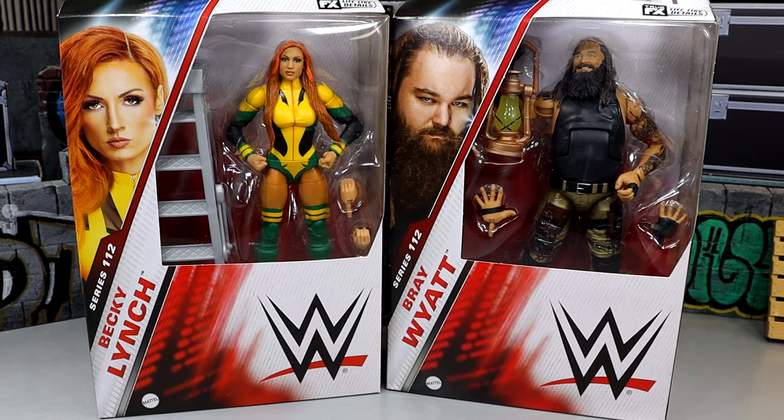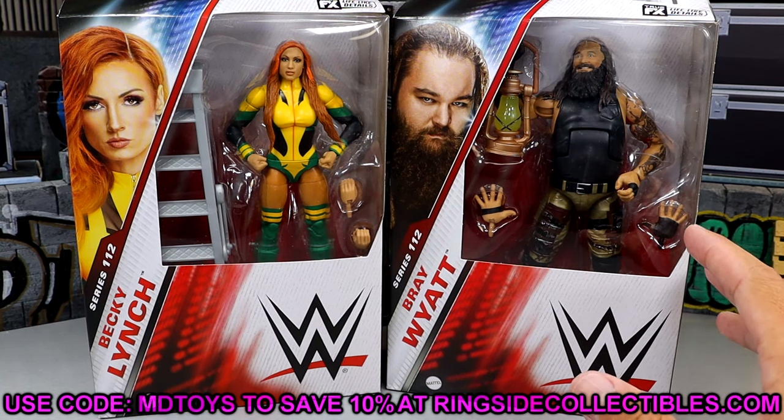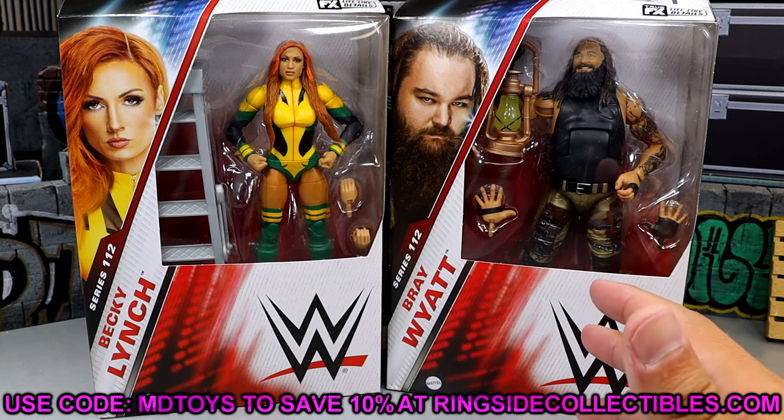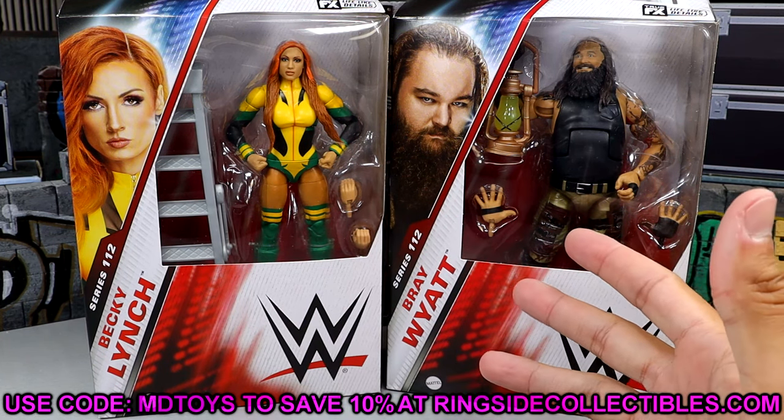It's finally here and I'm excited for it. We also have Becky Lynch, which I don't know how I feel quite yet — we'll have to dive in. If you guys want to grab these figures, you can do so over at Ringside Collectibles. Huge shout out to them for making this review possible. Use code MDtoys to save yourselves 10%.